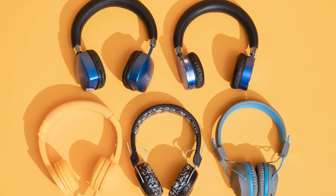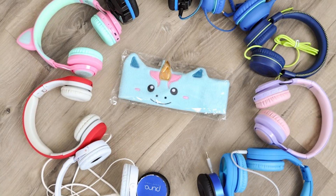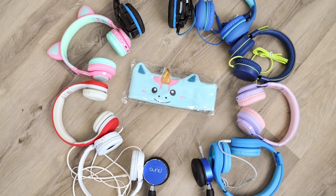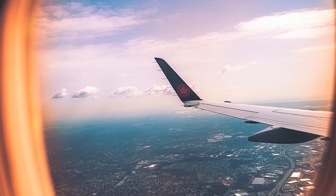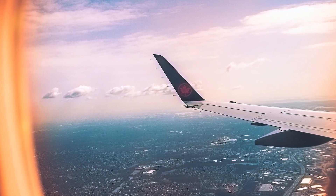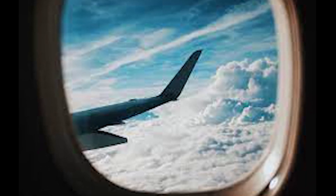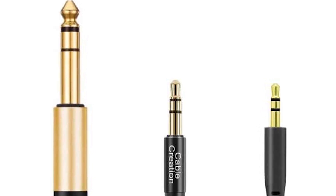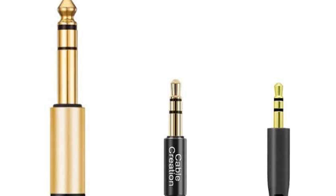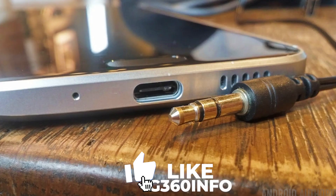Why do airplanes use two-pronged headphones? With nothing much to do while you travel from here to there, you probably think of a bunch of questions during a flight — like why airplane windows are round, and why airplanes use two-pronged headphone jacks. Most audio devices use a 3.5mm headphone jack. If you're crinkling your forehead in confusion right now, just think of all the devices you stick your headphones in: your smartphone, game console, a portable DVD player among them.